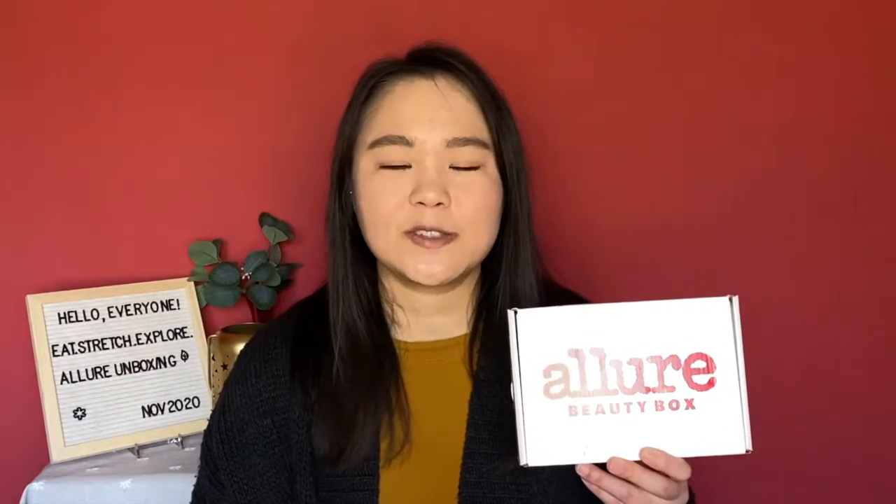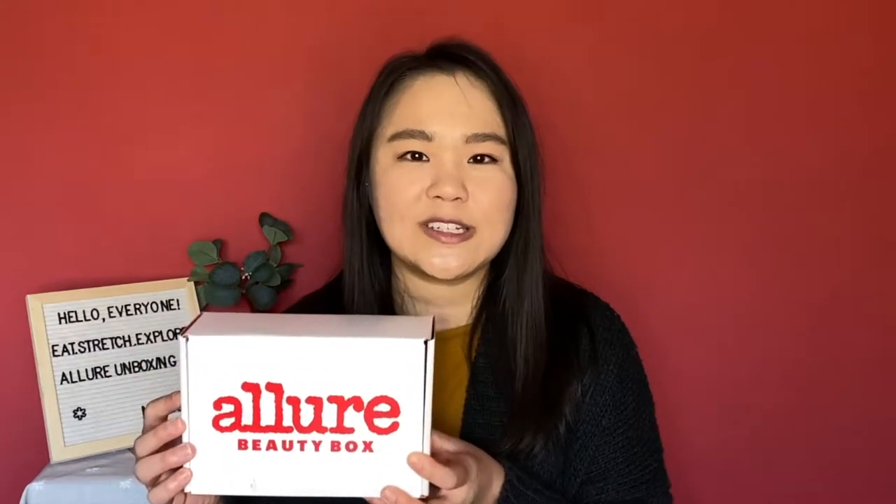Hello everyone, this is Meredith from East Stretch Explorer. Today I have another video for you — this time it is the Allure Beauty Box for November 2020.